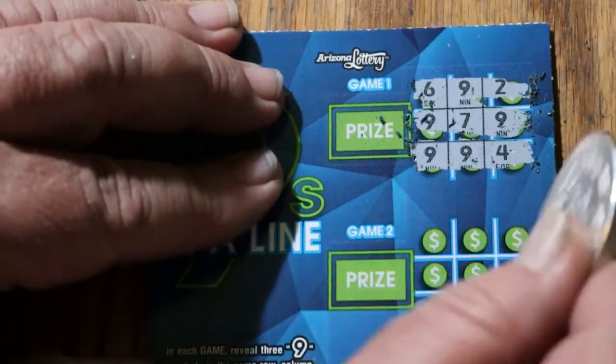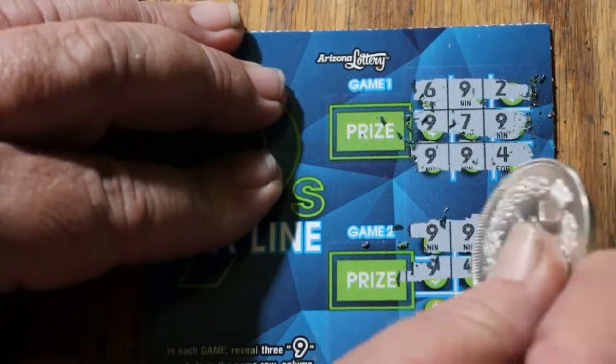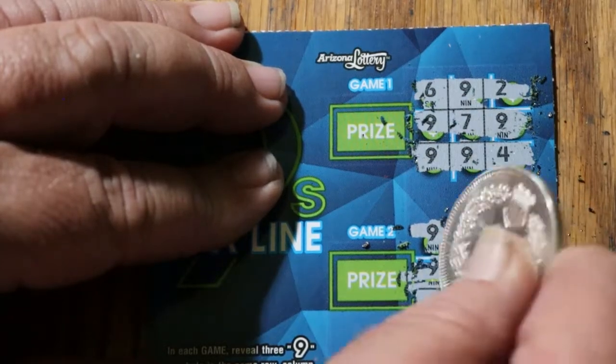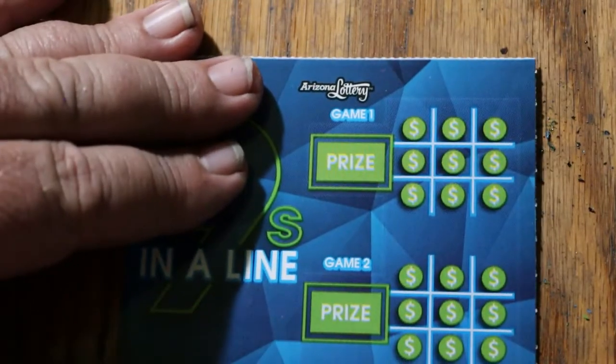Again, not in the right order. 997. Nothing there. And no. Ticket 30.